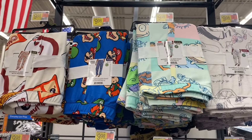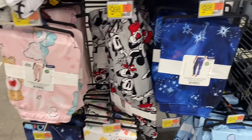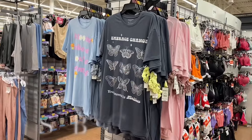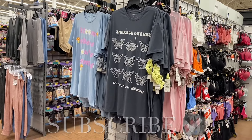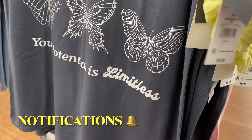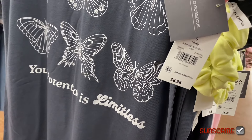And that one as well, and then down here they have Care Bears, Minnie Mouse, Stitch, and Winnie the Pooh. They also have some new Grayson Social sleepwear nightgowns — they finally have new ones, and guess what — it comes with a scrunchie too! It's $8.98. This one says 'Embrace Change' with a butterfly.